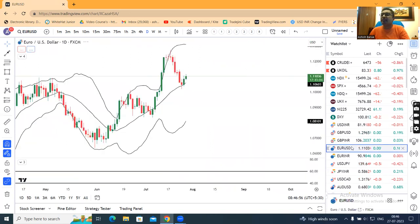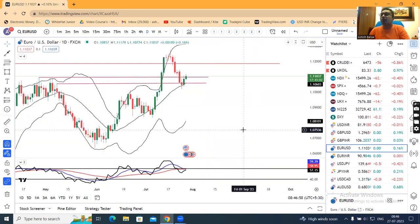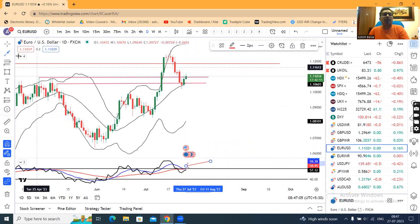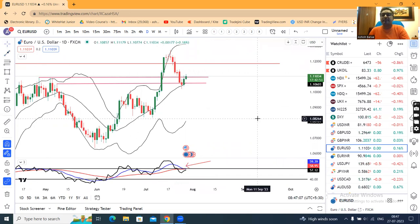EUR/USD — today is the same rate decision, so we have to see what happens. Here are the same type of observations. If RSI comes down to 60, then it's a classic case of a range shift — a positive range shift.